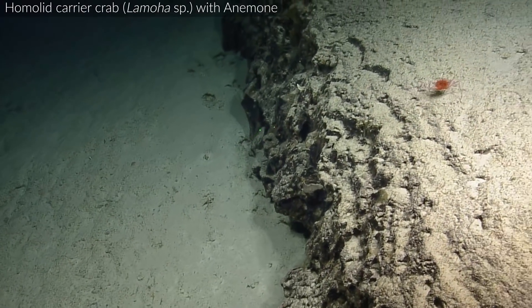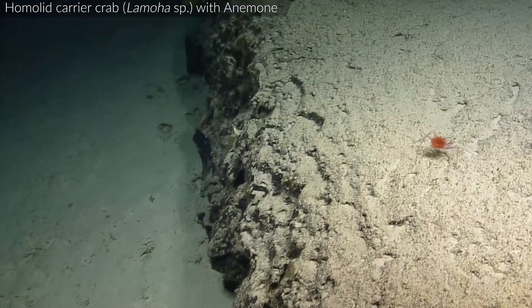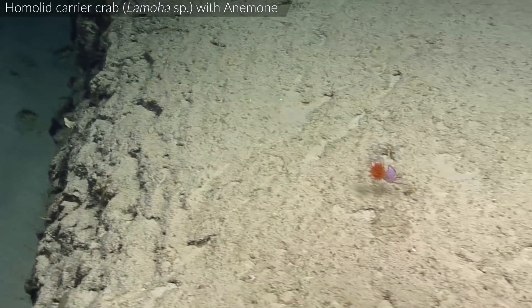Yeah, so it's one of those homola crabs. Oh, it's a carrier. Look at them. And this one has an anemone — it's carrying it. Oh my gosh. She's on the move.